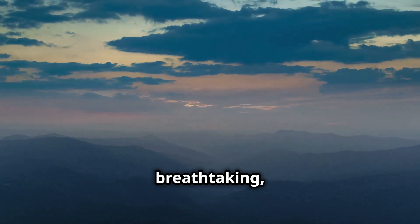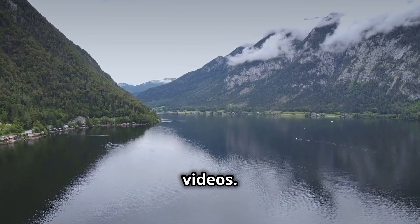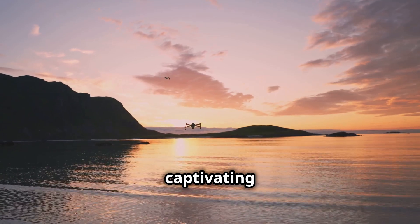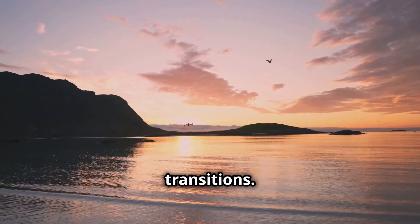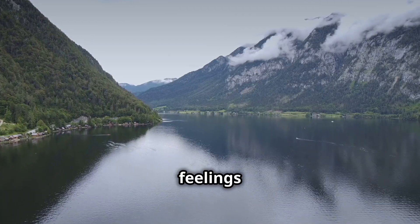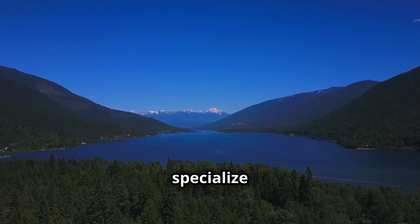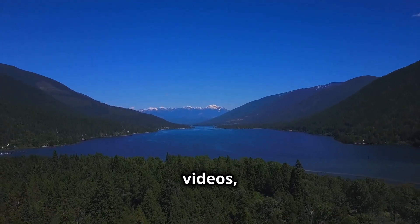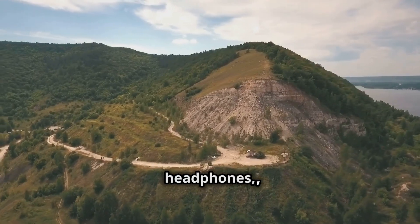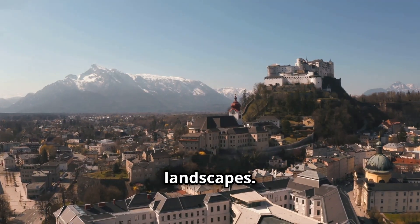While raw drone footage can be breathtaking, there's a certain magic to cinematic drone videos. These videos incorporate professional editing techniques, captivating music and seamless transitions. Imagine soaring over the Austrian Alps set to a soundtrack that evokes feelings of awe and wonder. Many talented filmmakers specialise in creating cinematic drone videos, and YouTube is a great platform to discover their work. So grab your headphones, dim the lights and prepare to be transported to the heart of Austria's breathtaking landscapes.